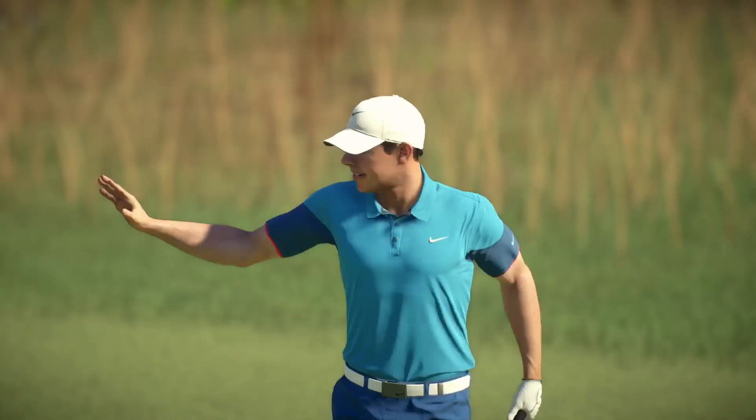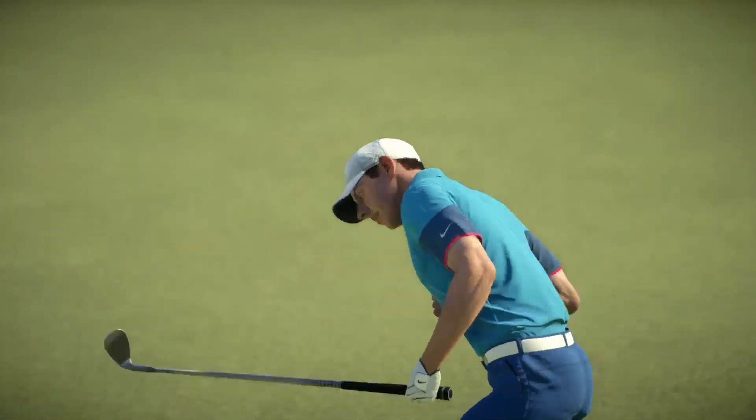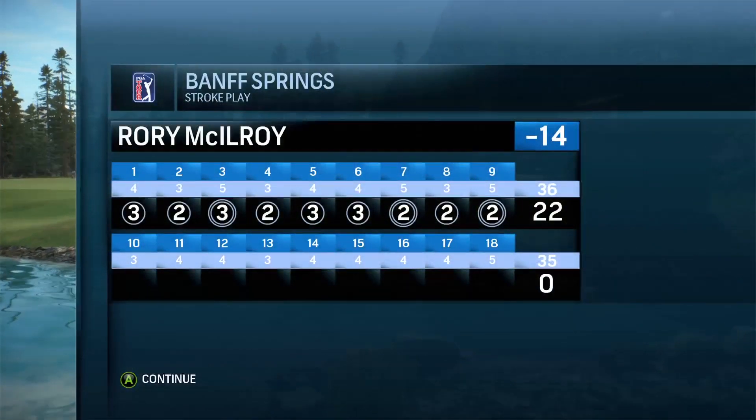That is a monster drive down there — about 315 yards. And it is amazing. Amazing, solid effort. Thank you.